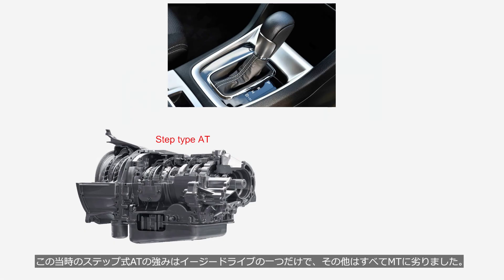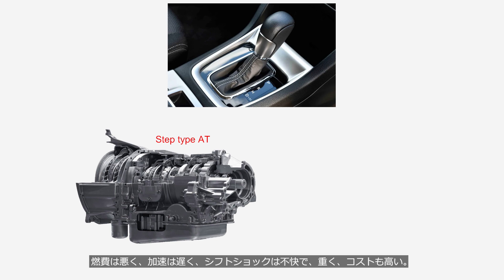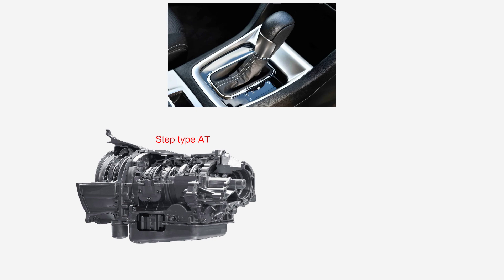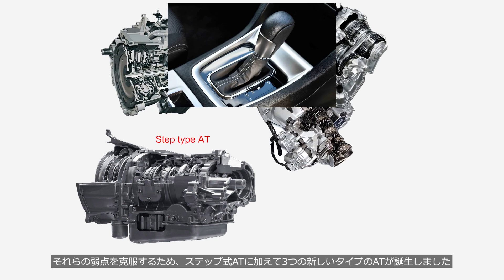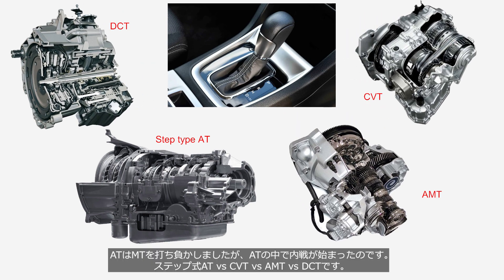In the 20th century, the only advantage of step-type automatic transmissions was easy driving, while all other aspects were inferior to manual transmission: poor fuel efficiency, low acceleration performance, unpleasant shift shocks, heavy weight, and higher cost. To overcome these weaknesses, in addition to the step-type AT, three new types of AT emerged. AT had defeated MT, but subsequently a civil war broke out within AT — step AT versus CVT versus AMT versus DCT.